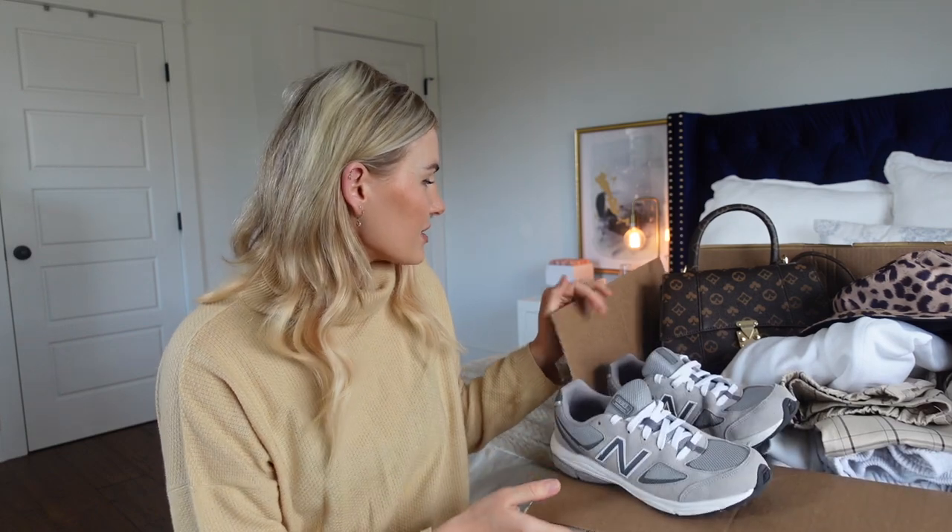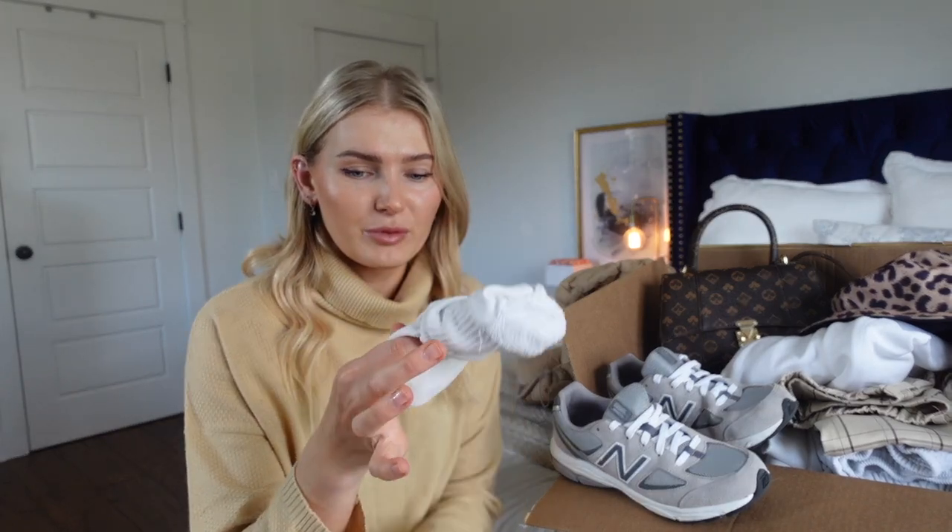Hey YouTube, welcome to my channel. I'm doing an Amazon fashion haul today — I've accumulated quite a bit of things, got this big box of stuff and some items behind me. I'll talk about everything first, then show you the outfits. Everything is from Amazon. Sometimes it can be difficult to shop Amazon fashion because a lot of the photos can be misleading — what you order isn't exactly what you'll get, so it's nice to watch these videos.